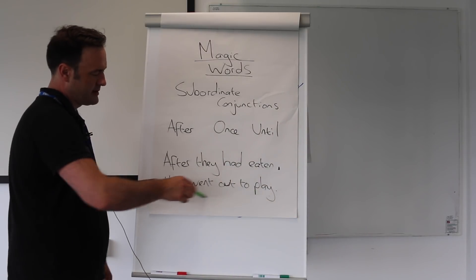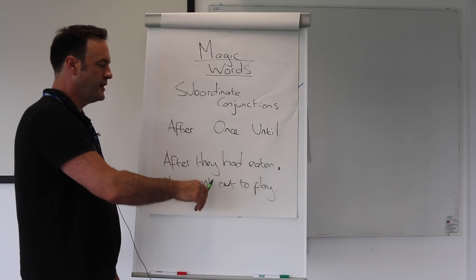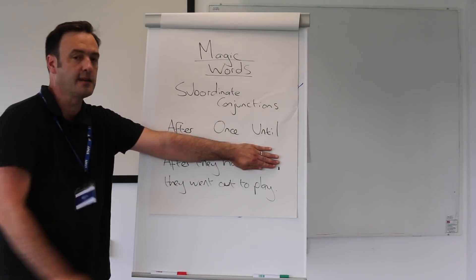Then the main clause: 'they went out to play.' The main clause, as I've said in earlier videos, consists of a subject, a doing word, a verb, and it makes complete sense. So if we held our hand over the first part, this could stand alone as a sentence.